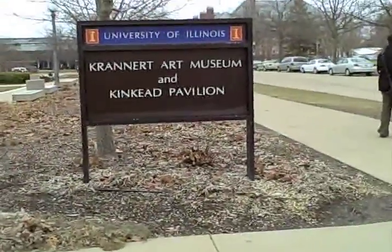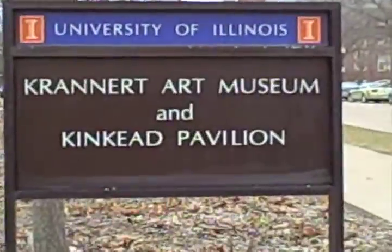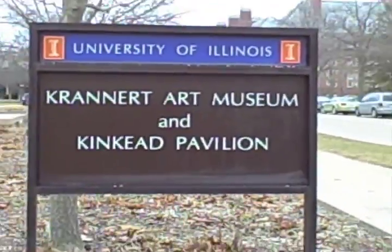Hey guys, it's Yuri again. I am here at the Krannert Art Museum. Some friends wanted to come see the museum so I tagged along. This is a museum that is actually on the southern portion of our campus.